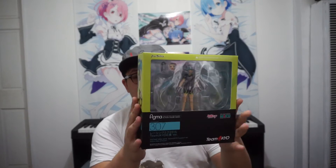Hatsune Miku Racing — yeah, I got the cycling one. I'm really fond of cycling and I really wanted to pick this up just because I thought this one was pretty cool.